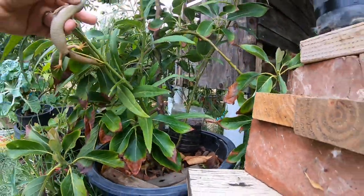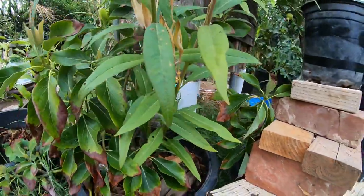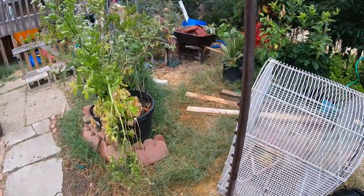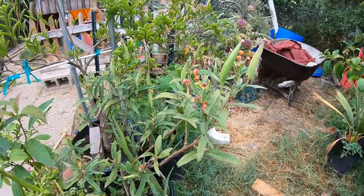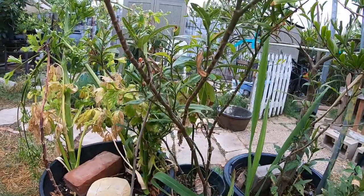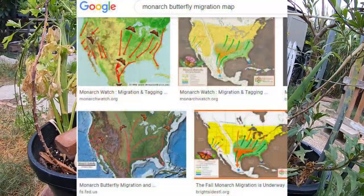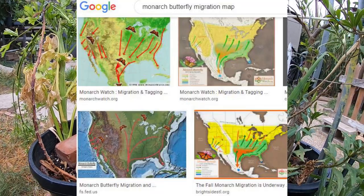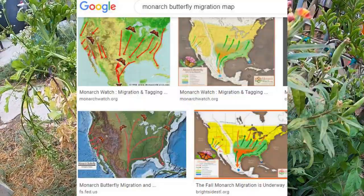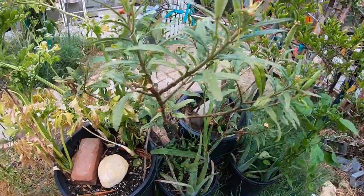I'm going to move that caterpillar onto a leaf. There's that one, and then here's another one right here — pretty cool. The only reason I have these milkweed plants is because of the monarch butterflies. I believe they're the only butterflies that actually migrate.